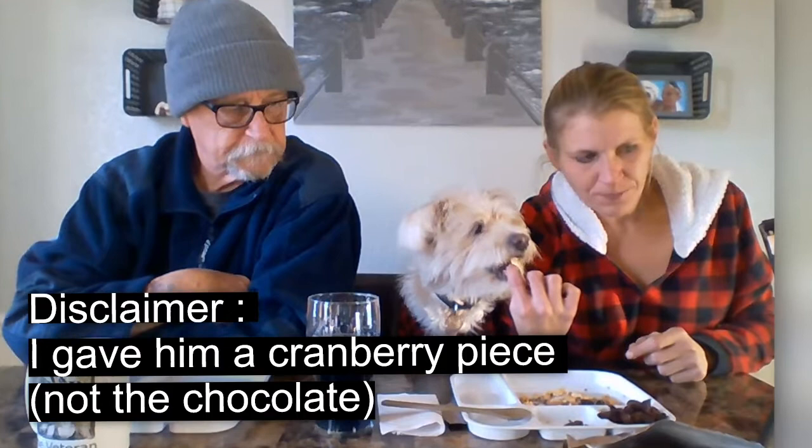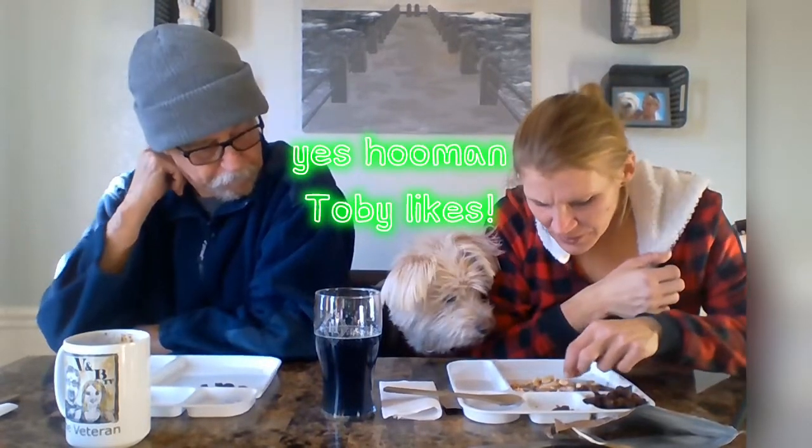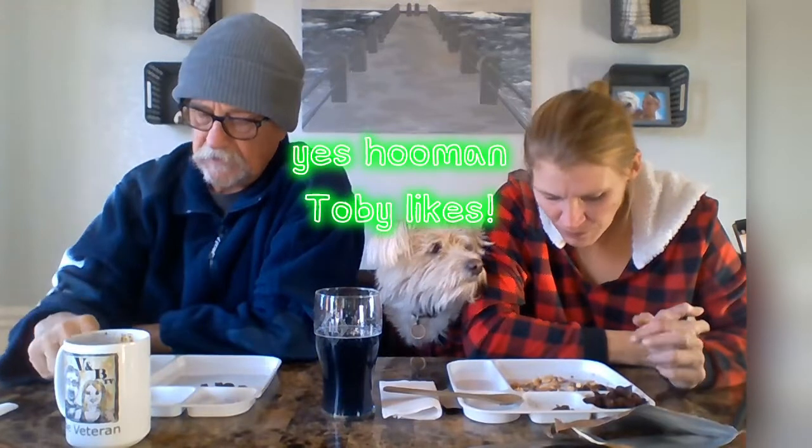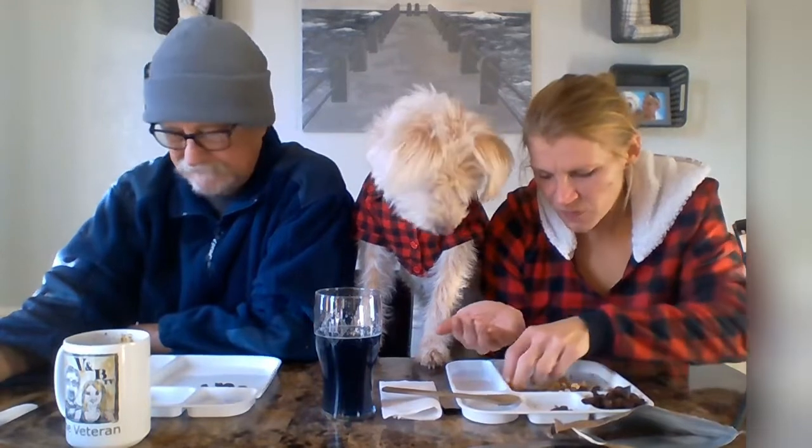The peanuts look old - they look coated and stuff. They kind of taste old. Not bad though. There's some kind of powder on them. I don't know about the rest of this - the nut raisin mix isn't great.